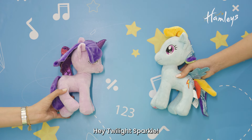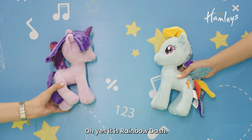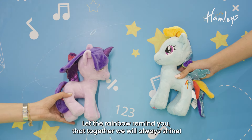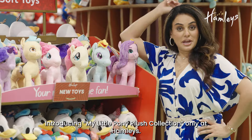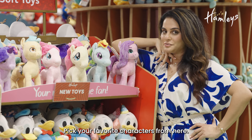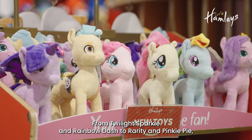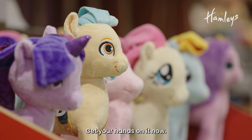Hey Twilight Sparkle, is the Rainbow coming up? Oh yes it is, Rainbow Dash. Let the Rainbow remind you that together we will always shine! Introducing the My Little Pony plush collection, only at Hamleys. Pick your favourite characters — from Twilight Sparkle and Rainbow Dash to Rarity and Pinkie Pie. Hamleys has the entire range, so get your hands on it now.